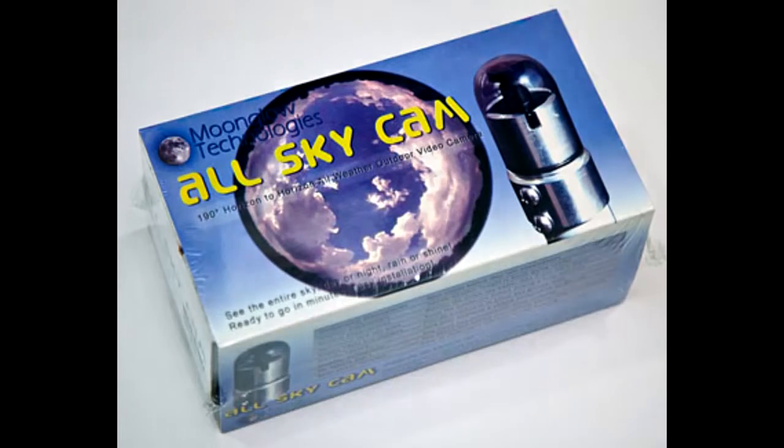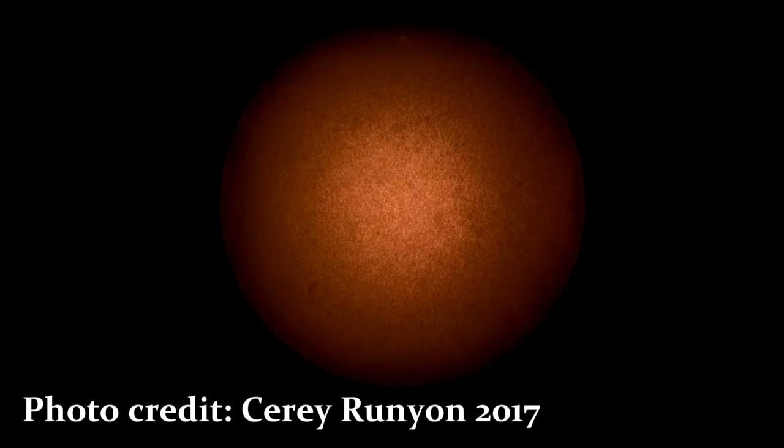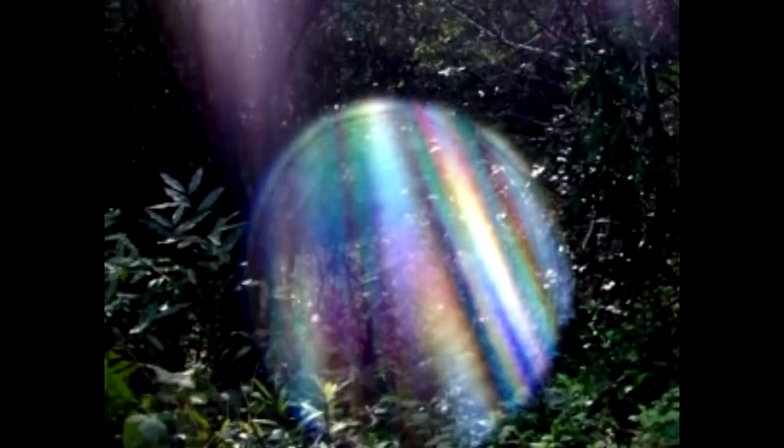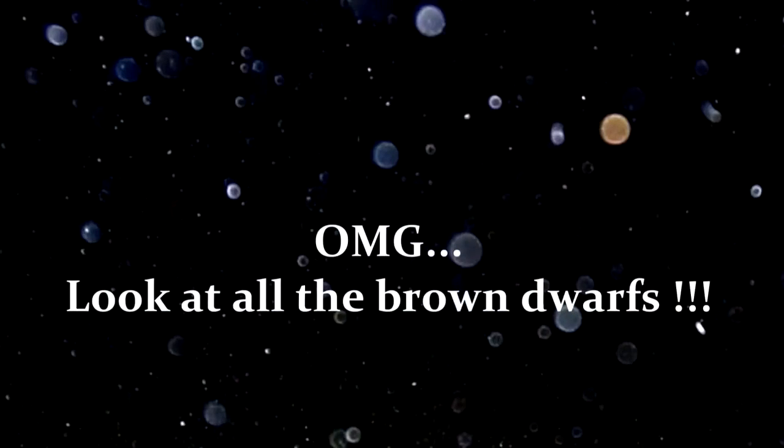Ladies and gentlemen, I have absolutely no concrete evidence whatsoever that this object is a brown dwarf. Counterpoint — no, actually I agree with that one. You have absolutely no concrete evidence that that is a brown dwarf. It highly resembles what scientists use in artist rendition photographs — well, it also looks like it could be dust on the lens, moisture on the lens, grease or oil from your fingers, lens flare, reflection, a speck of dirt on your filter.